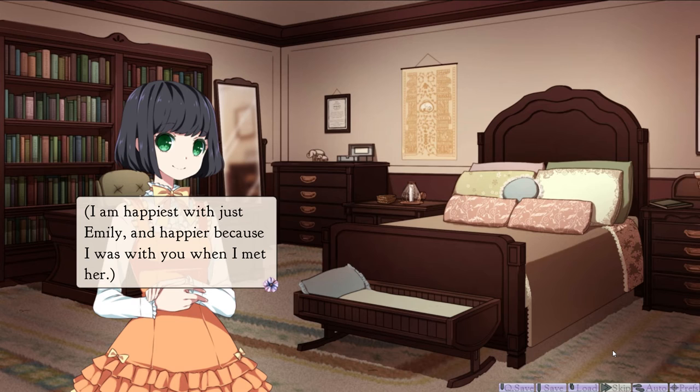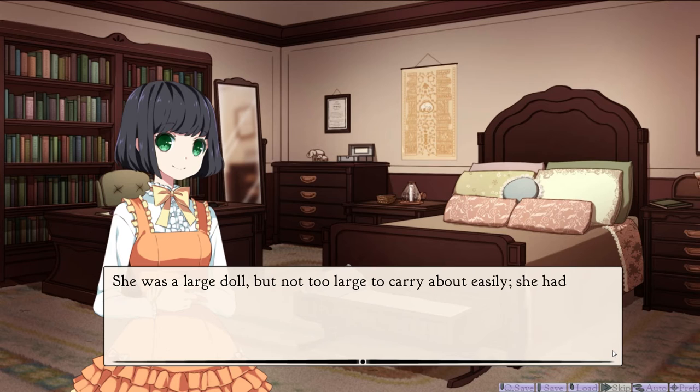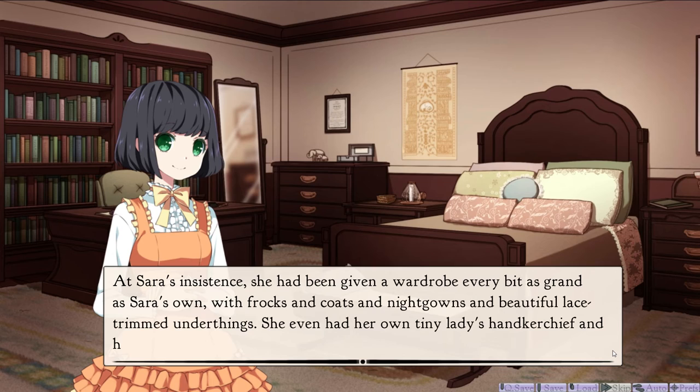You are to blame all of the dolls. Oh, papa, if I bought a new doll every day, I should have too many to be able to make friends with them all. I am happiest with just Emily, and happier because I was with you when I met her. Emily, of course, was the name of a doll — a very special doll that Sarah discovered when her papa took her to visit the premier toy shops of London. She was a large doll, but not too large to carry about easily. She had naturally curling golden brown hair, and her eyes were a deep, clear grey-blue, with soft, thick eyelashes which were real eyelashes, and not mere painted lines. At Sarah's insistence, she began a wardrobe every bit as grand as Sarah's own, with frocks and coats and nightgowns and beautiful lace-trimmed underthings. She even had her own tiny lady's handkerchief, and her own cradle bed at the foot of Sarah's. Ah, that's what it is — it's for a doll.